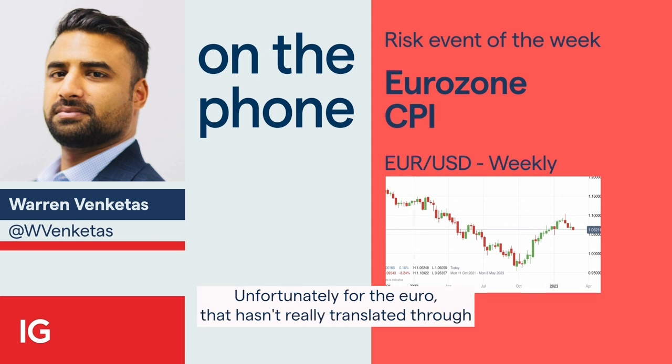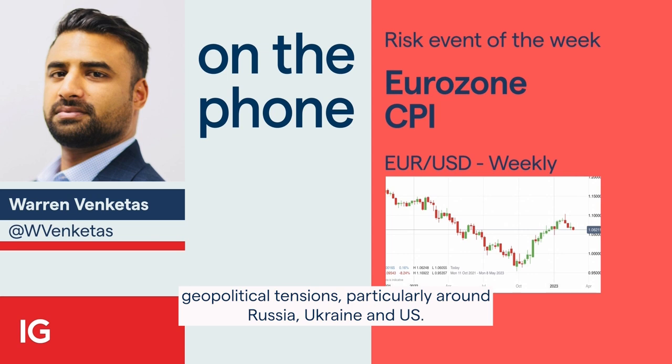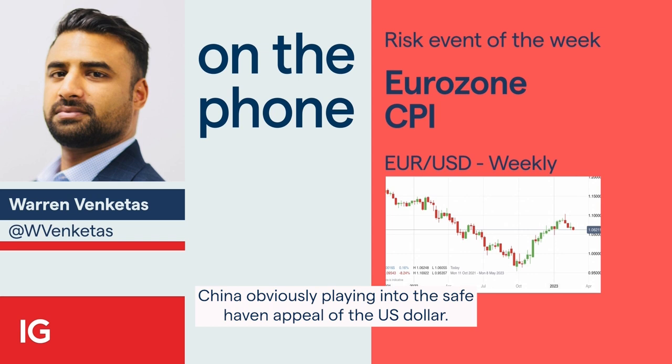Unfortunately for the Euro, that hasn't really translated through to Euro appreciation against the dollar. And that's largely due to heightening geopolitical tensions, particularly around Russia, Ukraine and U.S.-China, obviously playing into the safe haven appeal of the U.S. dollar.